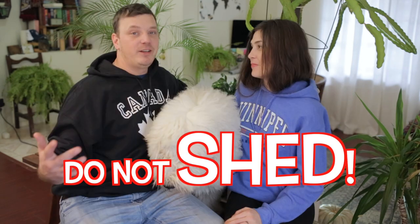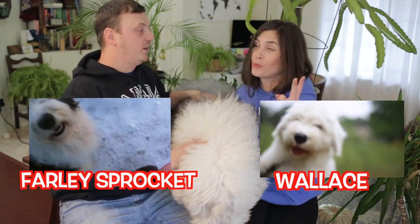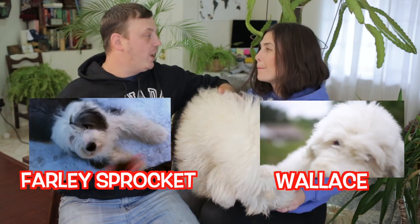Today's topic is they do not shed. Nope. We've read that they do shed, we've read that they don't shed. We have had two for the last decade — they do mat.